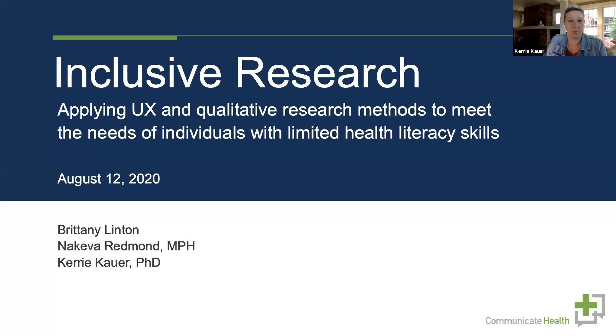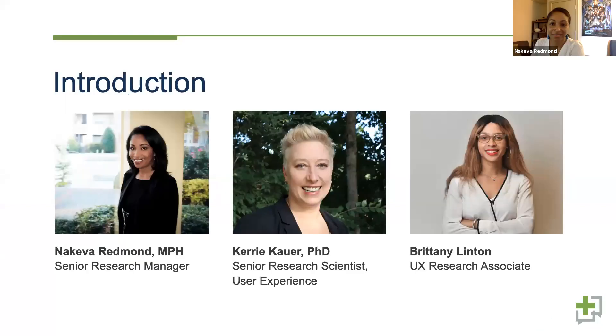I'm Nakiva Redmond, senior research manager at Communicate Health. In my role I manage a number of different research projects across the company, including usability studies, material testing, formative research, and persona research. I also get the opportunity to work across a range of different clients — healthcare, government, and pharmaceutical clients.